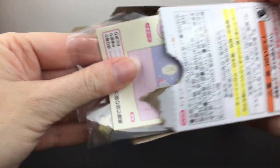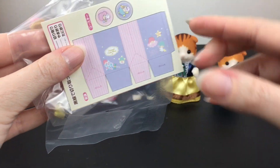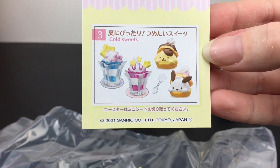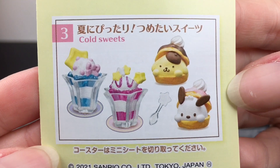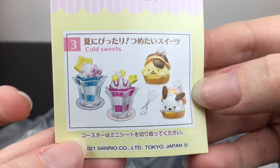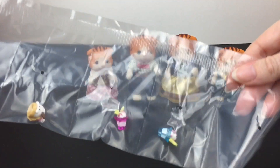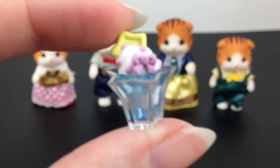Inside, this one feels pretty light. There is our Re-ment gum — this is a fairly newer series, so maybe I'll eat the gum. Inside — wow, these are tiny, I love it! Yes, we have Cold Sweets, which is perfect. We have four pieces and four family members, so everyone gets a treat. It's the Little Twin Stars theme — Pachaco — and you can make a little box too, which is cool.